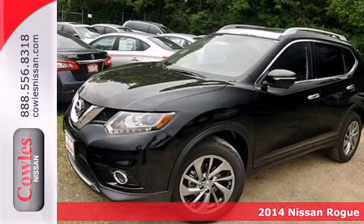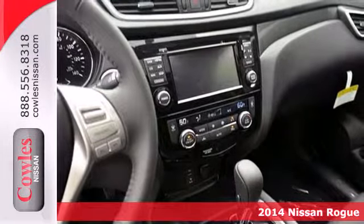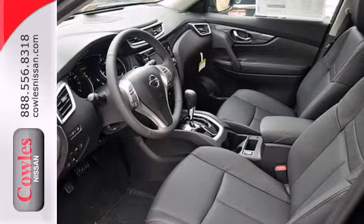Here's a 2014 Nissan Rogue. From headlights to taillights, this crossover is full of bold style choices. Get behind the wheel today and enjoy remote keyless entry and stability and traction control.